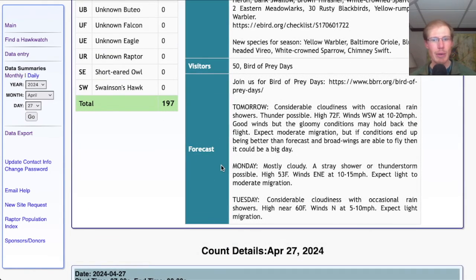For Monday, it's looking mostly cloudy with a high of 53, and east-northeast winds at 10 to 15 miles per hour — would only expect light to maybe moderate migration. And for Tuesday, again cloudy with occasional rain showers, a high around 60, and light northerly winds — would only expect light migration.